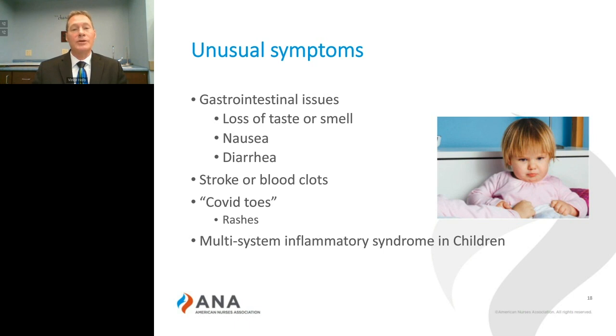I'm not going to go into children during this presentation, but the multi-system inflammatory syndrome in children — although children are very low risk for developing COVID-19 — their symptoms are also unusual. They tend to have a fever along with abdominal pain, vomiting, and diarrhea.